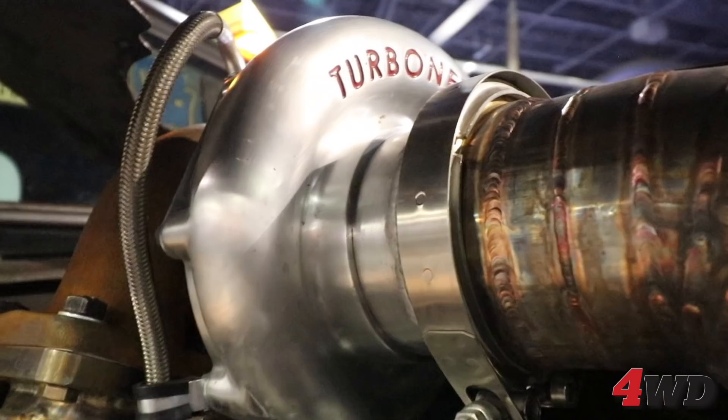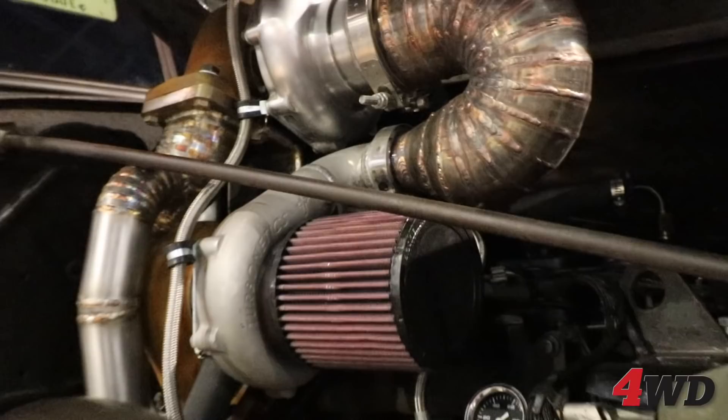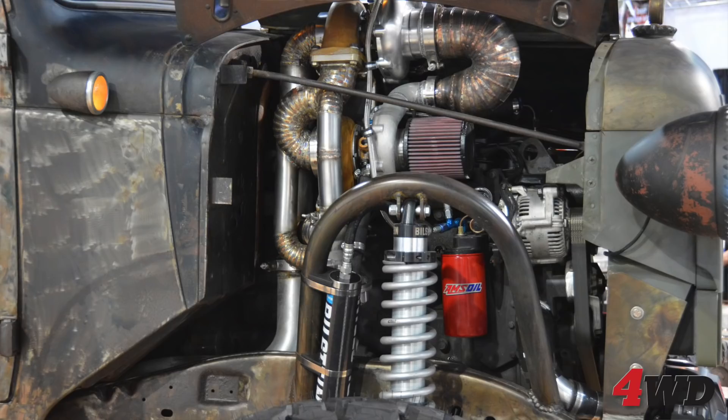What you have here is a compound turbo setup — two Turbonetics turbos, one feeding the other. As it spools up it kicks into the next one and gives you crazy horsepower. And that's all I'm going to say about that.